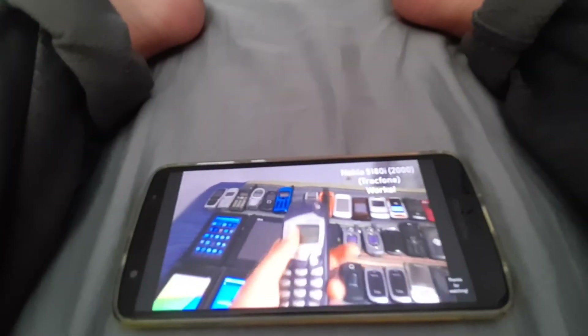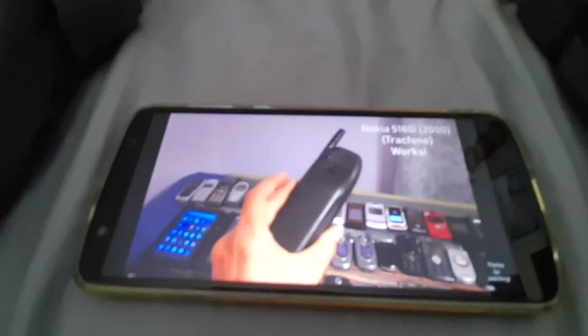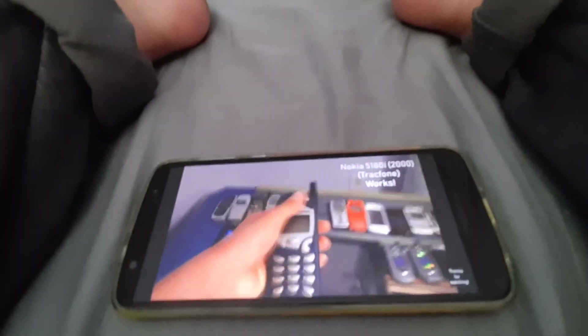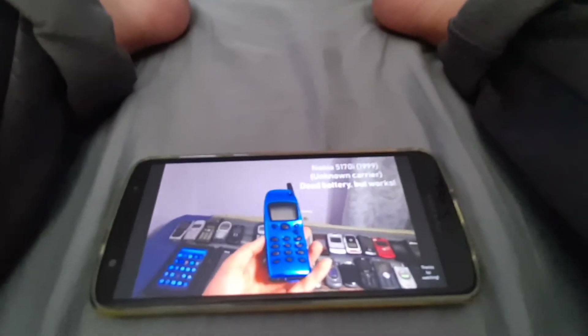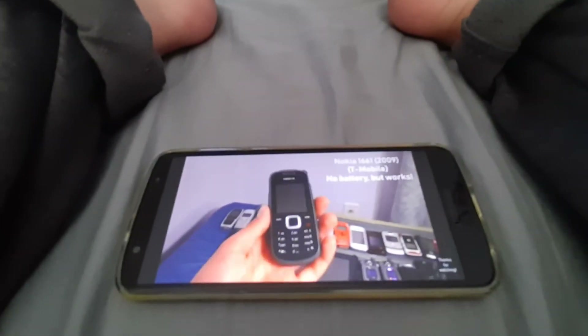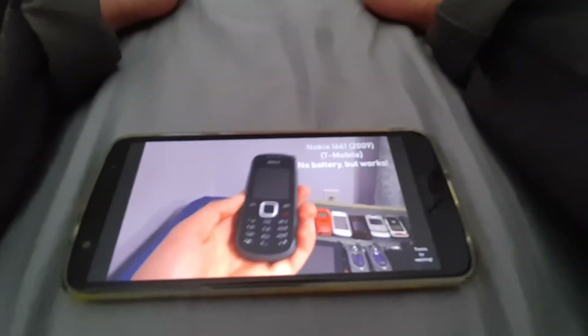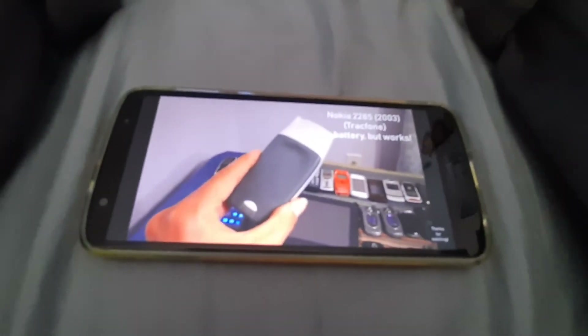Next we got a Nokia 5180i on TracFone, works totally fine. Next we got another Nokia 5180i on TracFone, works totally fine. Next we got a Nokia 5180i on unknown carrier, dead battery but it works — blue model. Next we got a Nokia 1661 on T-Mobile, no battery but it works. Next we got the Nokia 2285 on TracFone, no battery but it works.